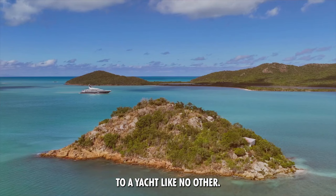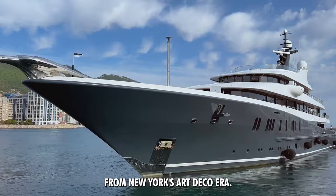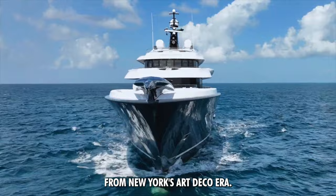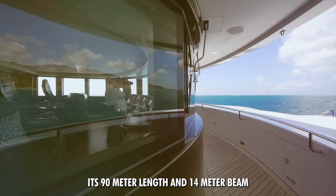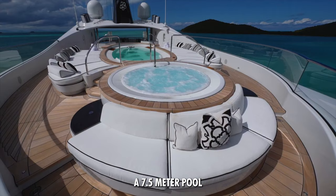Ladies and gentlemen, welcome to the world of luxury and elegance as we introduce the Phoenix II, a yacht like no other. This 90-meter masterpiece is a testament to maritime engineering and design, taking inspiration from New York's Art Deco era. The Phoenix II's exterior design features sleek lines and a striking black and silver color scheme. Its 90-meter length and 14-meter beam give it a voluminous appearance, while the figurehead flying from the bow adds to its majestic presence.